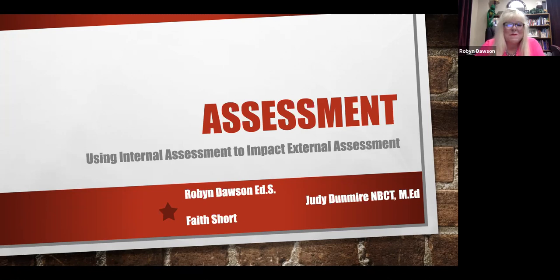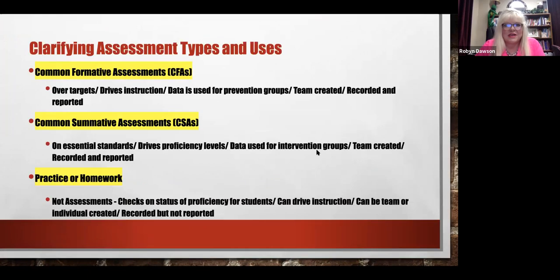Good morning. We're glad that you are spending some time with us today to learn about assessment. I especially want to thank Faith Short, who is helping with this presentation, and Judy Dunmire also provided some slides. The first thing we want to do is clarify what the types of assessments are and what they're used for. There are common formative assessments — those are over the targets from essential standards where you break your standards down.